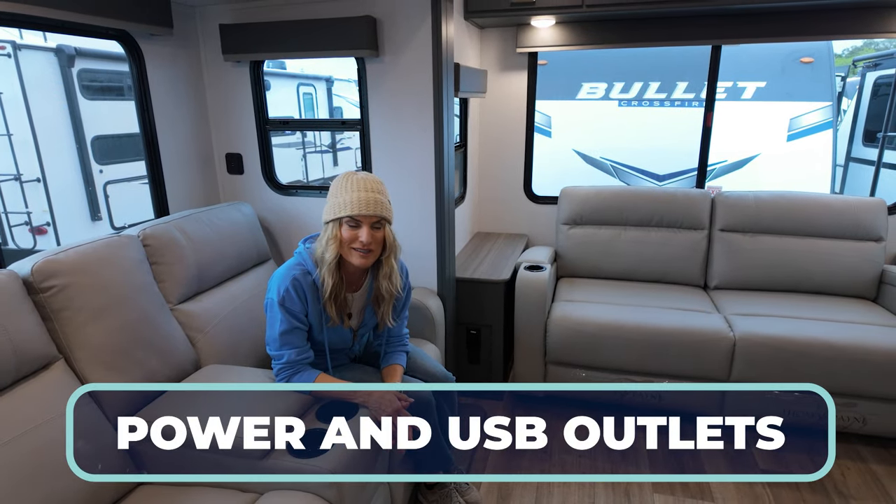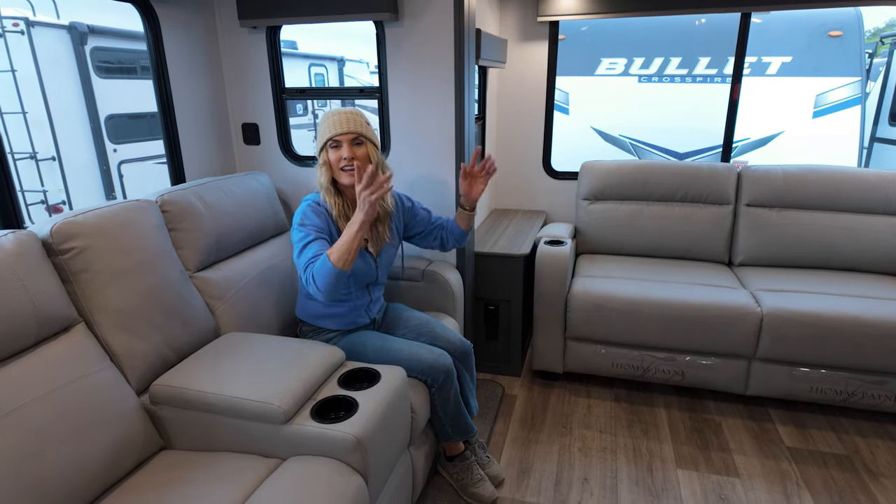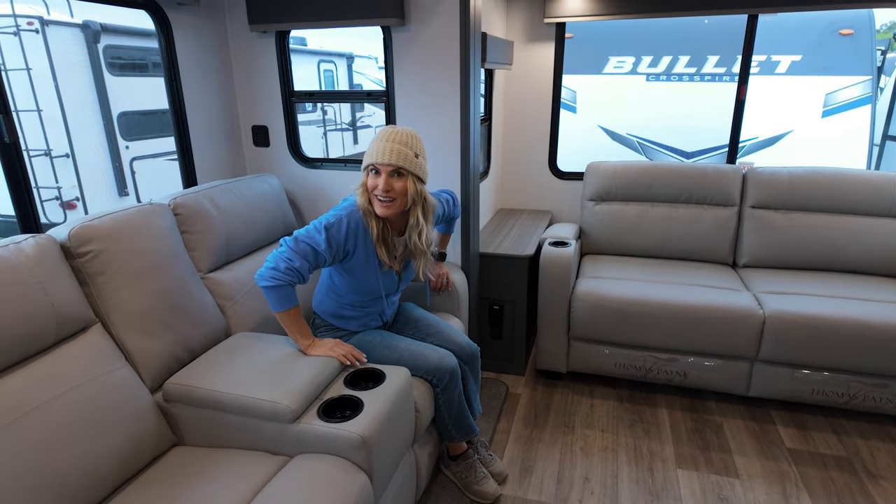You've got those USBs on top of the outlets. I love smart, functional design — and honey, this Bullet Ultralight has got it.